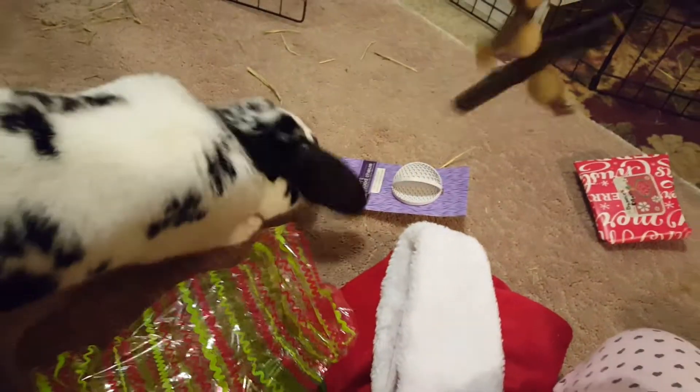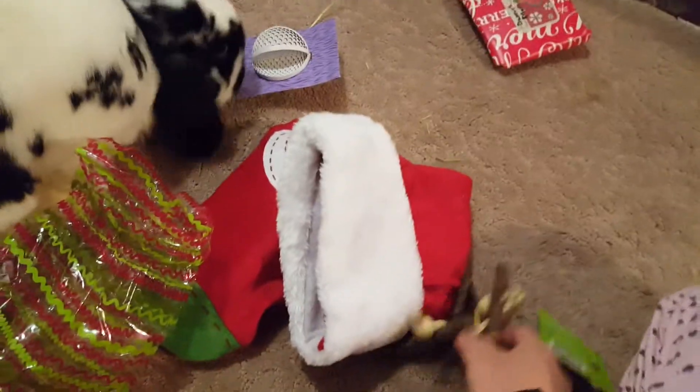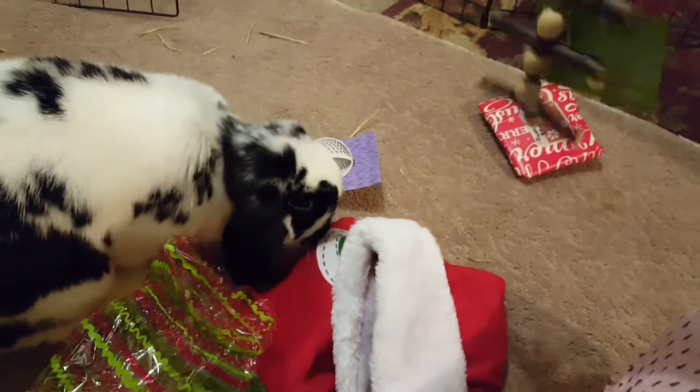There's also another hanging chew, and it's apple twigs. The bunnies love apple twigs — they just go crazy over these.